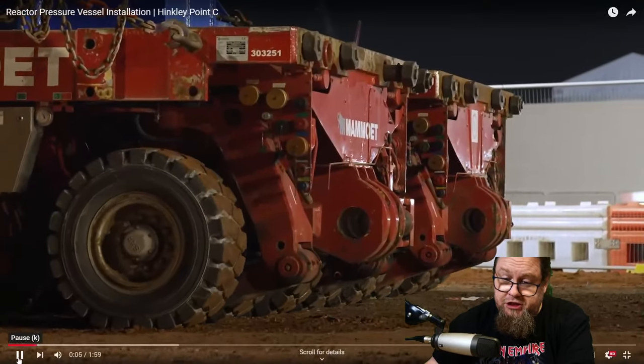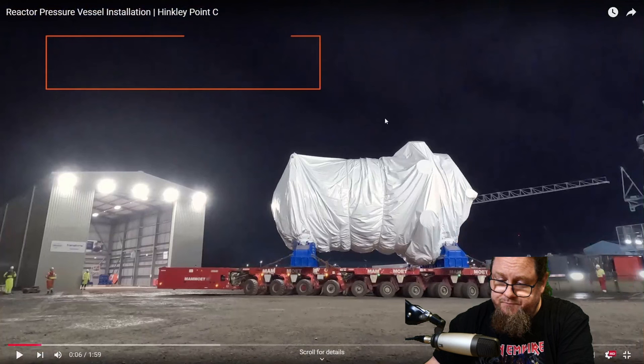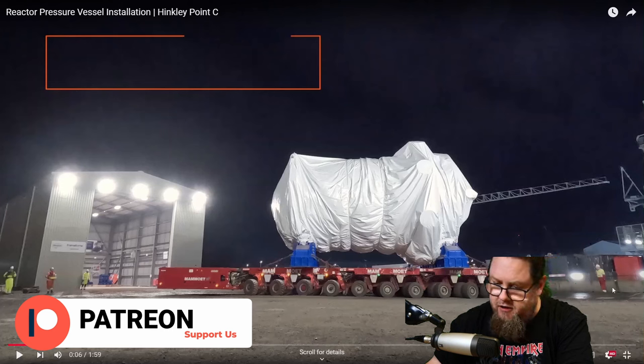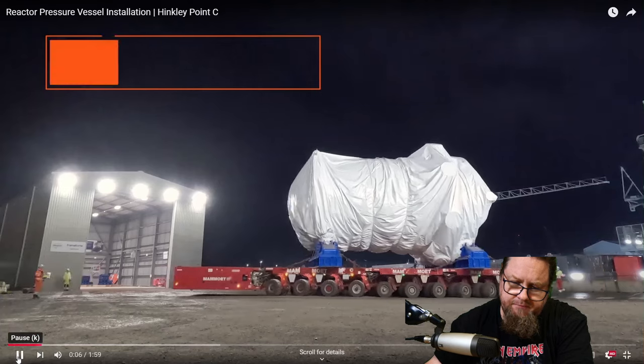Note the machine they use to move this reactor pressure vessel — it's really cool, it's electrically powered. I believe the battery is down here and you have all these sets of wheels on individual units — I believe it's called a SPMT. All of them can turn independently, giving this entire contraption enormous carrying capacity due to all the wheels, but also quite some maneuverability. Also note the huge blue blocks on which the reactor pressure vessel rests.